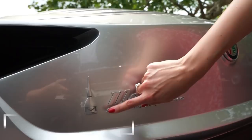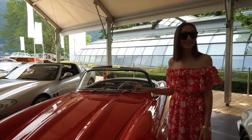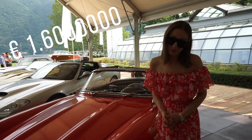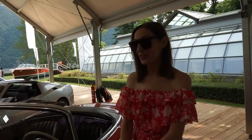Right next to me is the highlight of the auction — this is a Mercedes 300 SL from 1963. The starting price is 1.6 million euro, so I'm very happy I can just be here and touch it. I love this feature here over the wheel arches — it's really rare, very unique, a beautiful car.